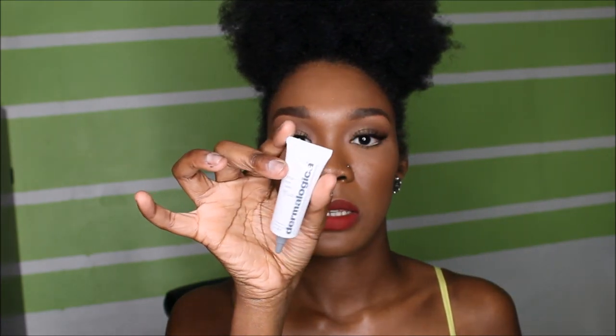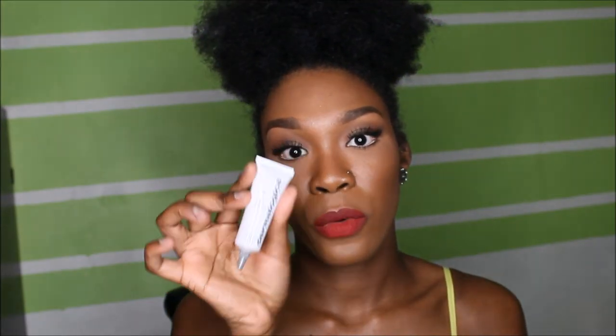I've never used the Total Eye Care before. Basically what it does is relieve wrinkles and fine lines around the eye area — it firms the skin around the eye. What's great is that it also has SPF 15. This retails for $45.